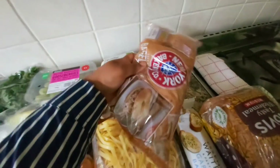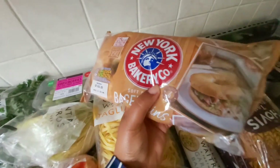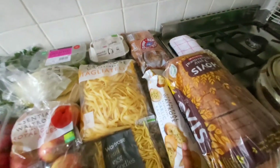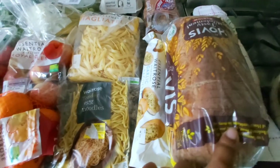I got one pack of bagels, which are really good for a quick breakfast — very handy. I also got one garlic bread for my turkey roast, and one loaf of bread.